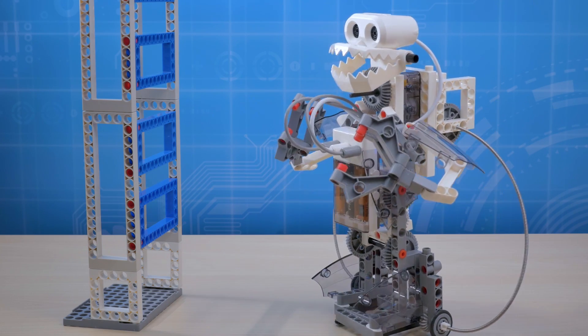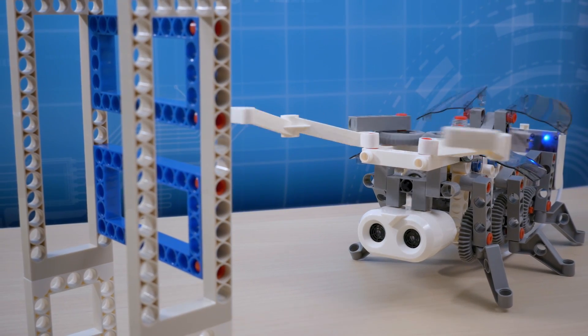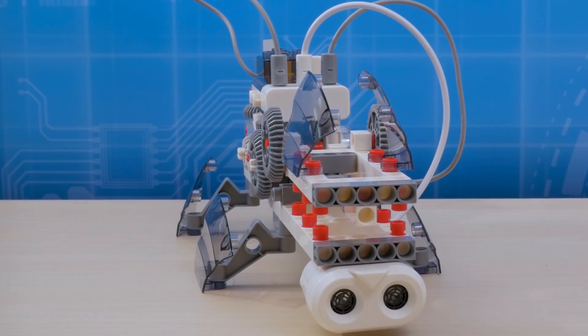Create a humanoid robot that can pivot to avoid obstacles in its path. And a beetle bot that can snap its pincers at the first sign of danger. Or construct a crocodile robot that chomps its jaws when an object is in sight and wags its tail when the coast is clear.